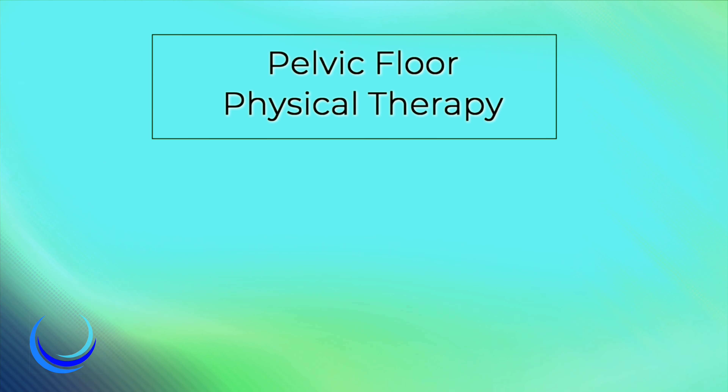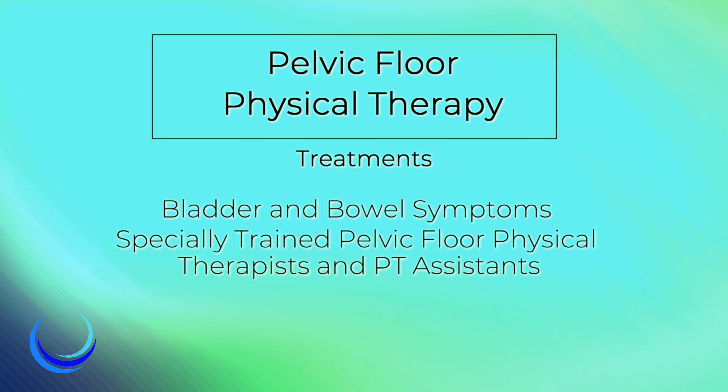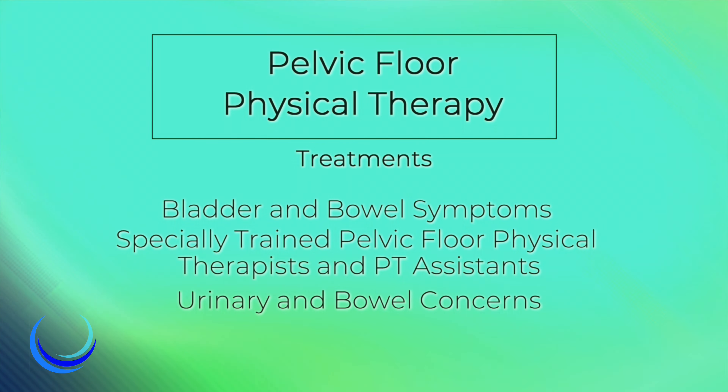In this video, we will be addressing physical therapy treatment for bladder and bowel symptoms. We have a team of specially trained pelvic floor physical therapists and physical therapist assistants who care for patients of all genders with urinary and bowel concerns.